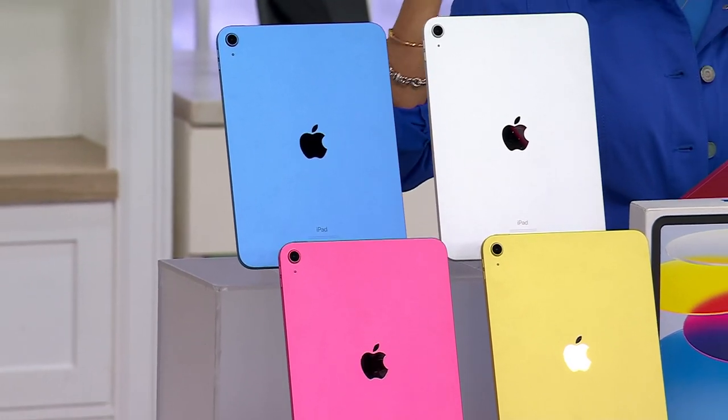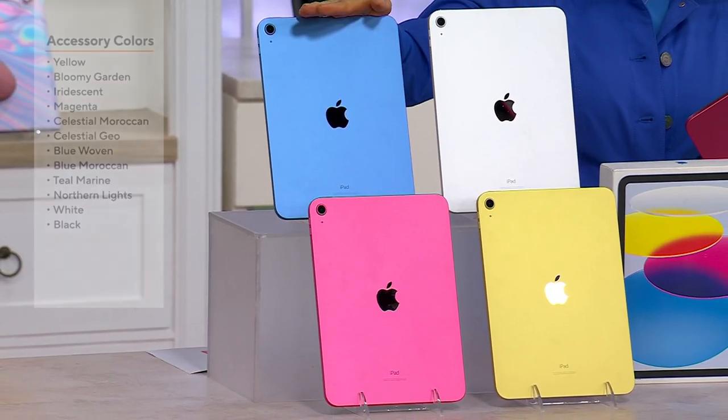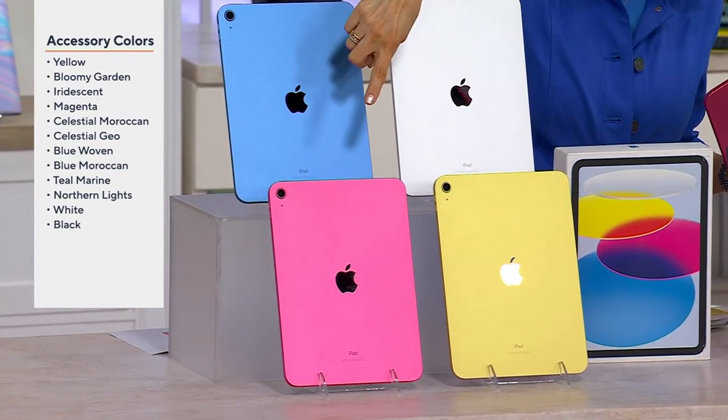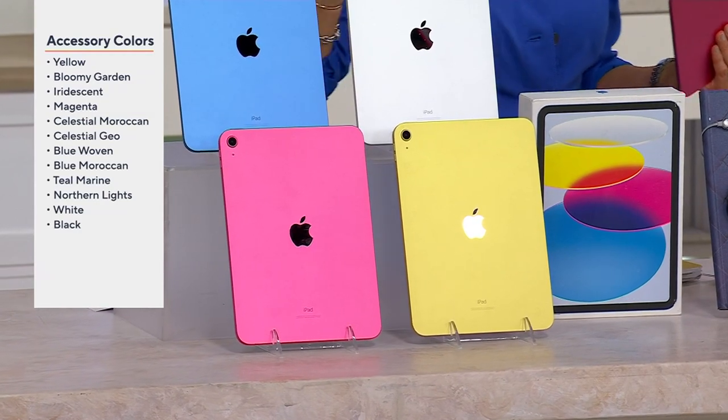Then decide what color you want the physical iPad to be. Often they are in a case, but still — I've got a blue, a silver, a yellow, and then the pink. Think about who it's for, because if it's a personal color, I say go for it, it's a gift. Maybe we keep it neutral — up to you.